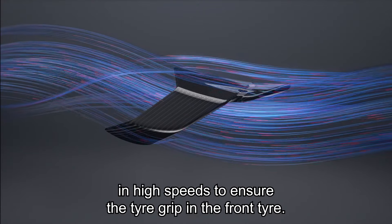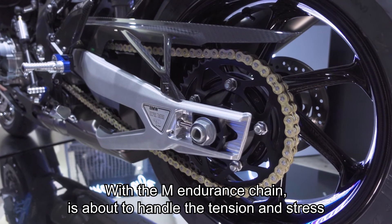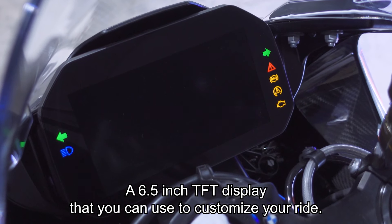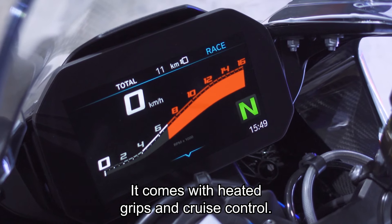The winglets serve a purpose — they keep downforce on the front at high speeds to ensure front tire grip. The M Endurance chain is able to handle the tension and stress at top speed. There's also a 6.5-inch TFT display to customize your ride, and it comes with heated grips and cruise control.